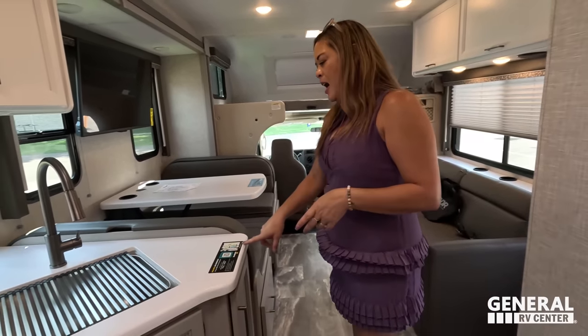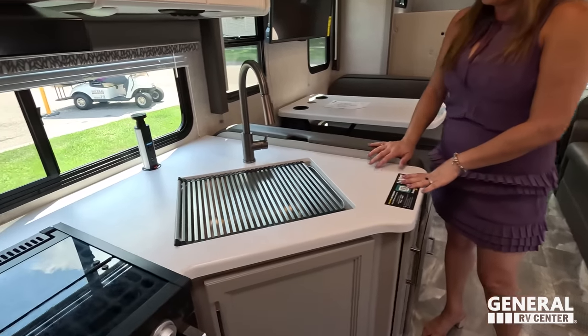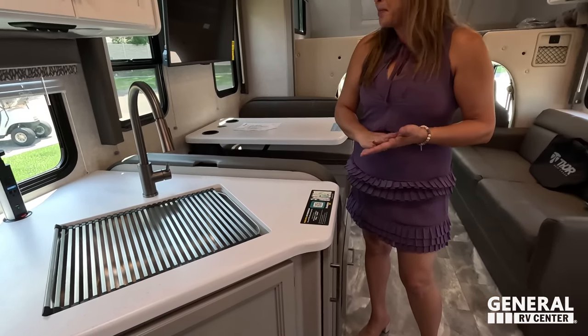Dislike number two: I love the layout and everything about this motorhome, but there is practically no counter space in the kitchen. If it had more counter space, it would be almost perfect.